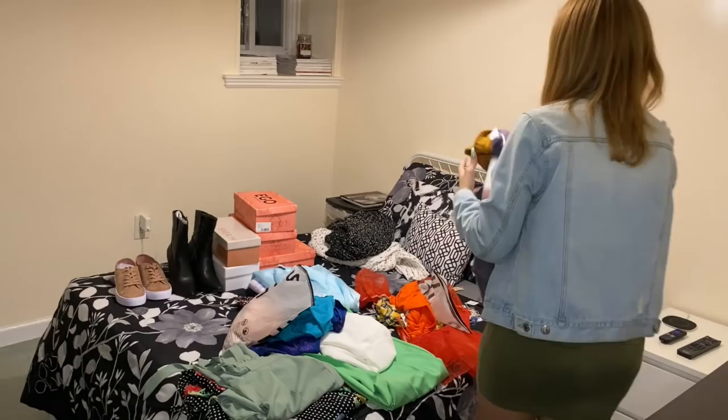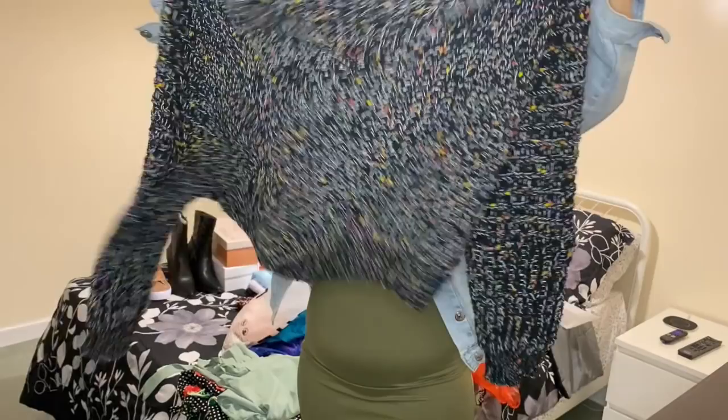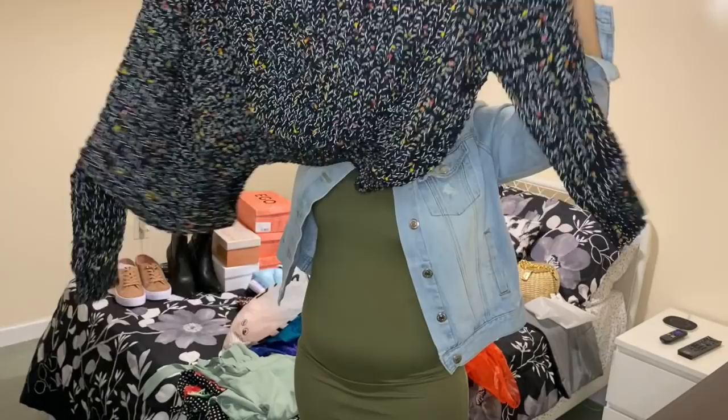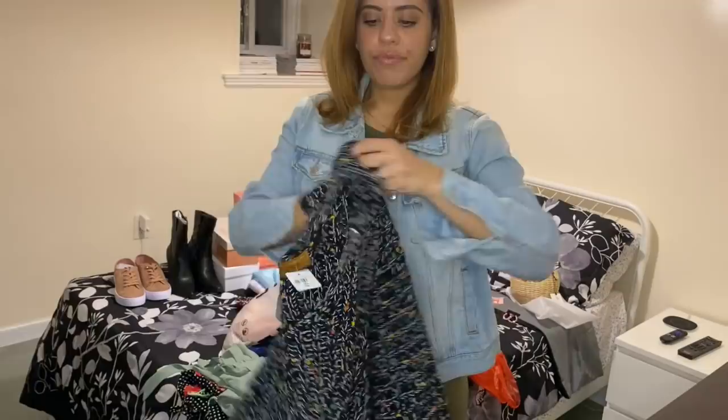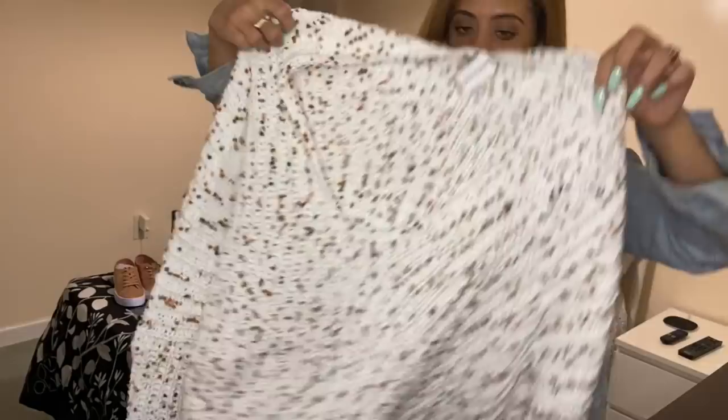This sweater retailed for $59 but was on the $10 clearance rack at Apricot Lane. I also got this crop sweater — it's cut longer on one side than the other with wide sleeves at the top, and it's black with color so it'll look really nice in spring and fall. Since it was only $10, I decided to get the same one in white as well.